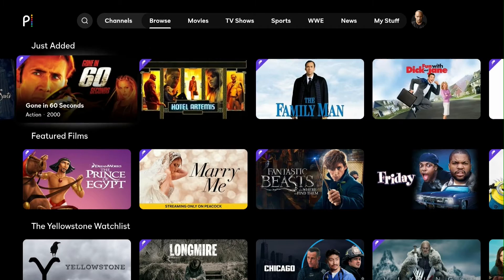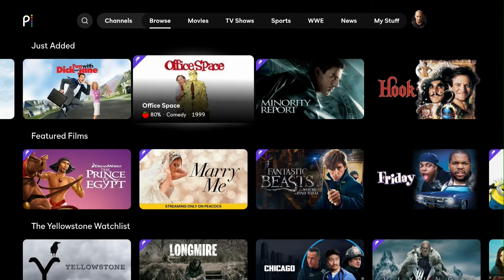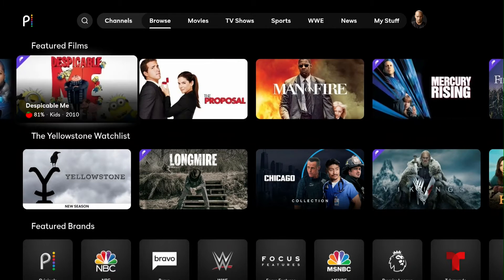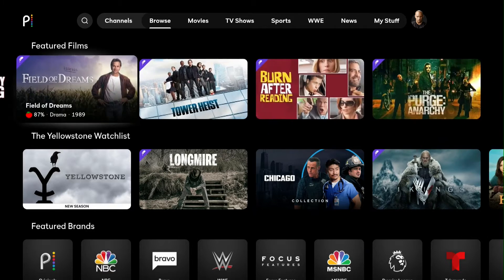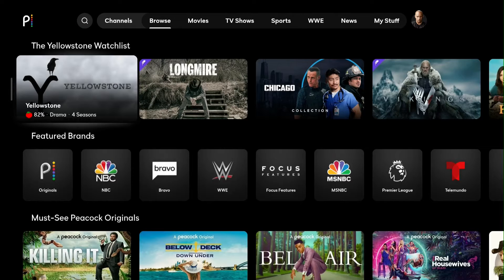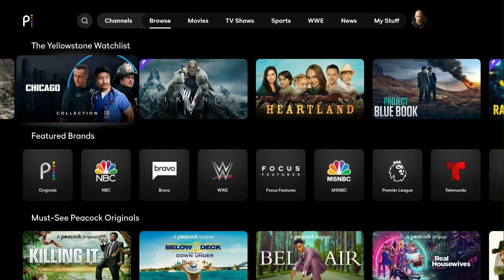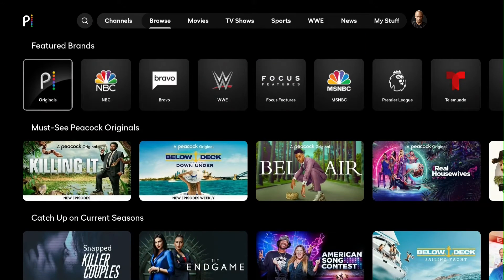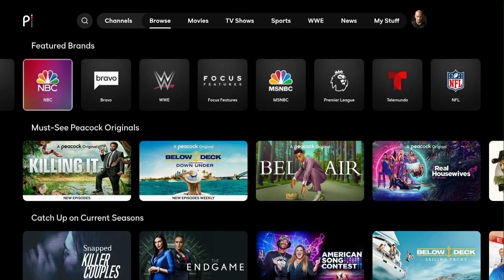Going through, you can see the list of movies and TV shows available. We have featured films — Despicable Me is a premium movie, and The Proposal is there too. Going down, we have the Yellowstone watch list and different watch lists Peacock has added. We also have featured brands — Peacock Originals, NBC, Bravo, WWE, Focus Features, MSNBC, the Premier League, Telemundo, and the NFL.